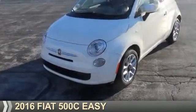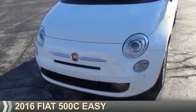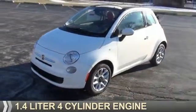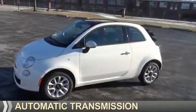Presenting the 2016 Fiat 500C. It's powered by front-wheel drive, a 1.4-liter four-cylinder engine, and an automatic transmission.